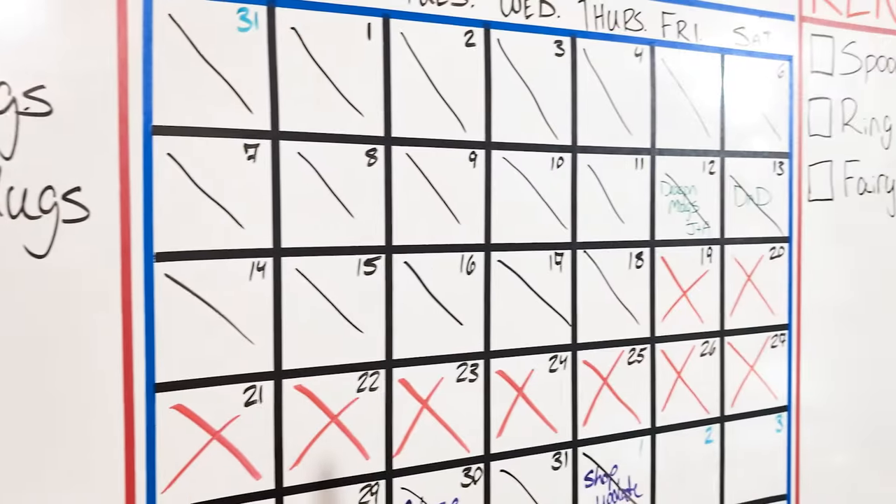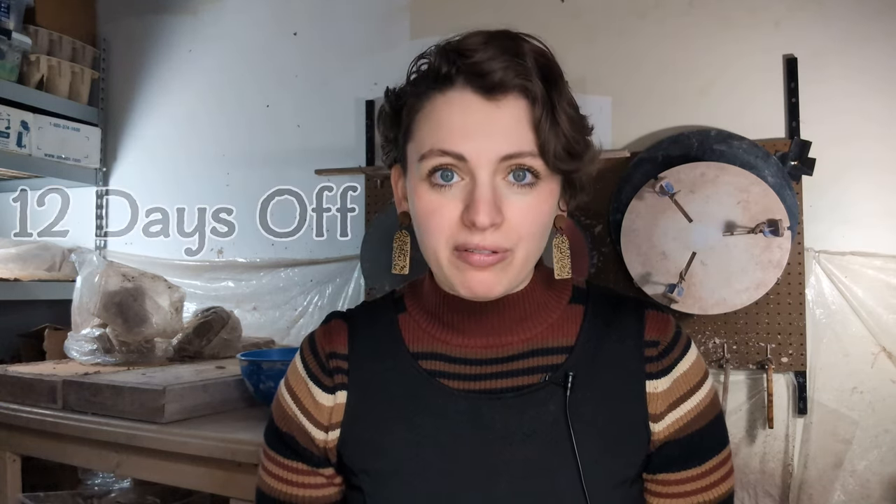January was slow — first because I was still coming out of the holiday funk, but also because we had a planned vacation at the end of the month. Out of the 79 days off that I gave myself until August, I used 12 of them in January. Most of those were travel days, but some were lazy days or chore days to get things done around the house.